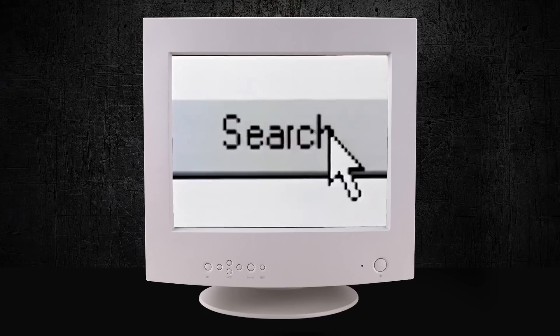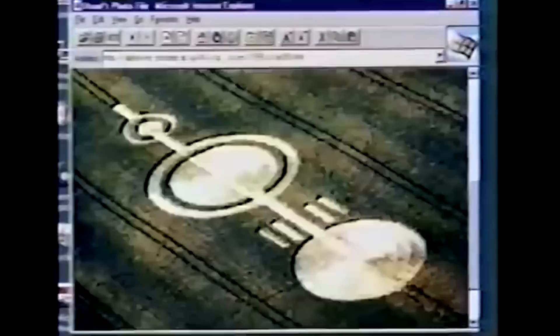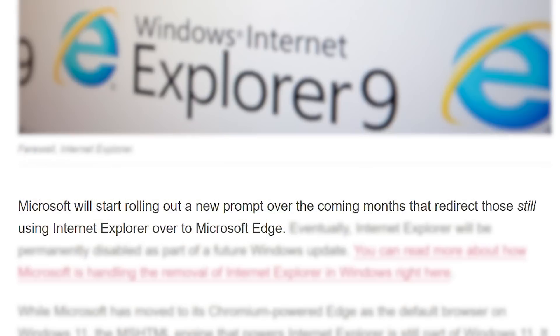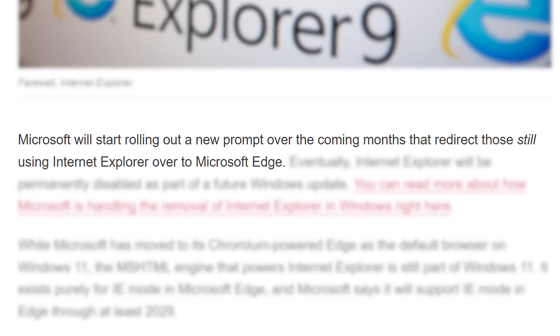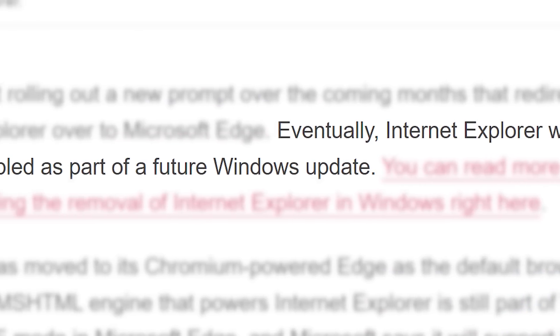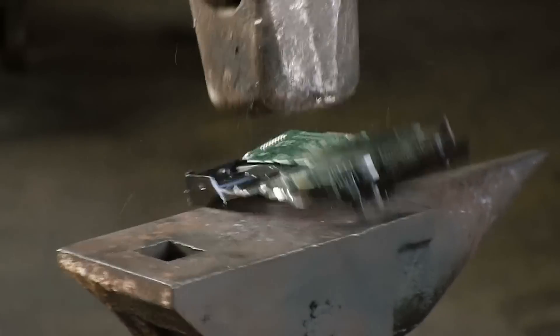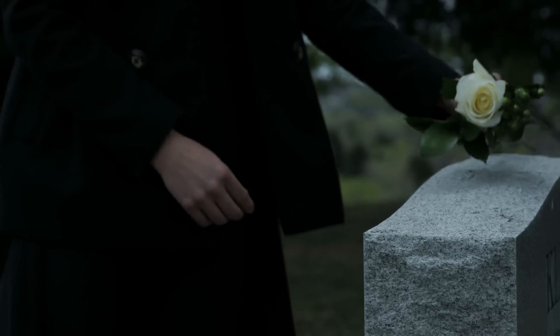First up for today, what was once the most popular browser of all time — Internet Explorer — is officially dead. That's right, after 26 years, Microsoft's Internet Explorer is no more. Over the coming months, users who are still using the browser will be prompted to download Microsoft Edge. Some time later, Microsoft will apparently release a Windows update that will permanently disable Internet Explorer entirely, so this is truly the end.